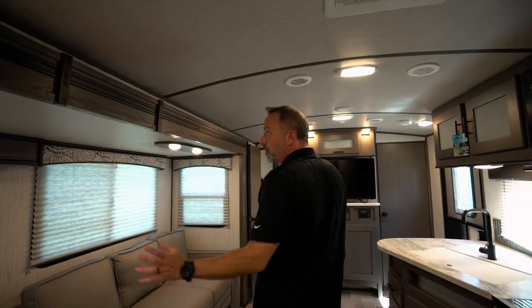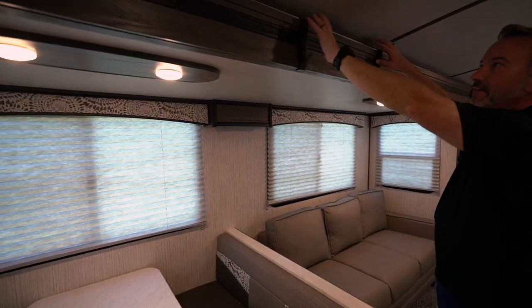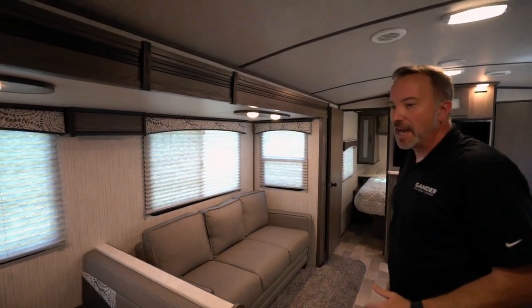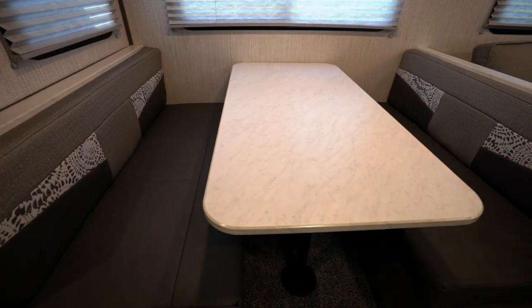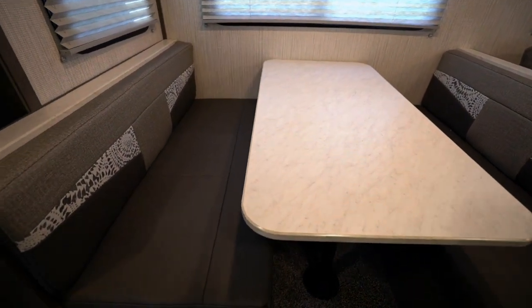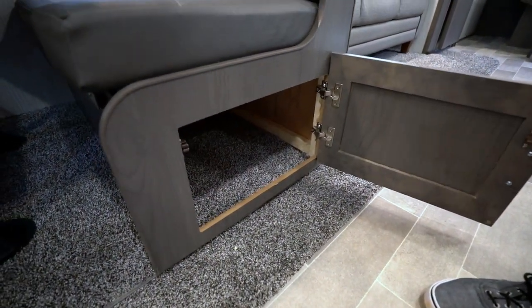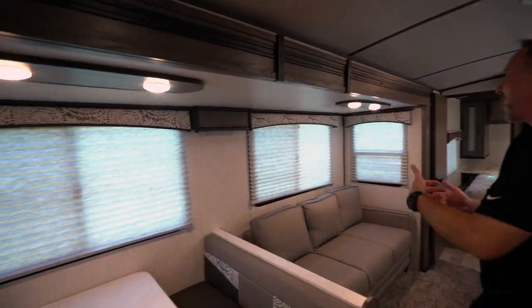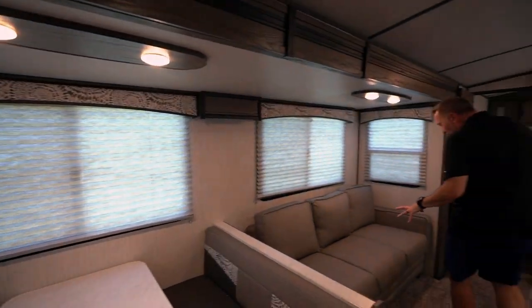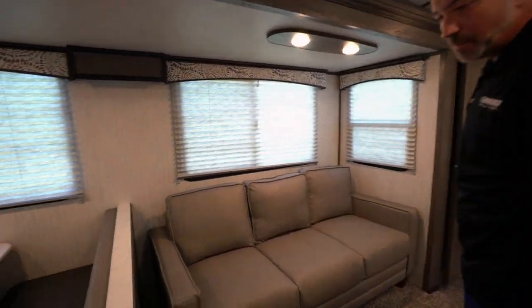Coming out into the living space, and right away it feels residential — from the wood valances and decorations going all the way around to the little inlays and the designs on the super slide. We got the large booth dinette that easily fits four people, a great spot to reconnect with family and enjoy camp meals, plus storage underneath. This also reduces down into a sleeper for two adults. Large panoramic windows let in light and airflow. Got the plush comfy sofa here that also becomes a sleeper, with dual USB charging ports.